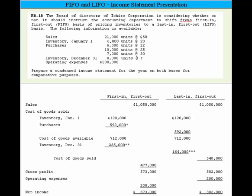Let's take a look at exercise 8-18. The Board of Directors of Ichiro Corporation is considering whether or not it should instruct the accounting department to shift from a first-in, first-out (FIFO) basis of pricing inventories to a last-in, first-out (LIFO) basis. The following information is available — the table data shows purchases, sales, and inventory amounts.